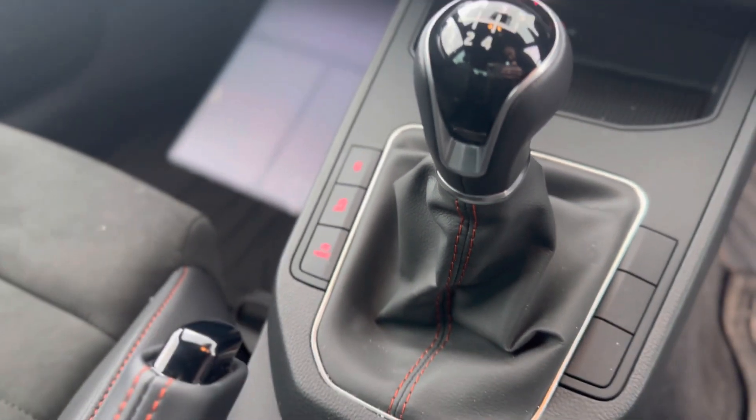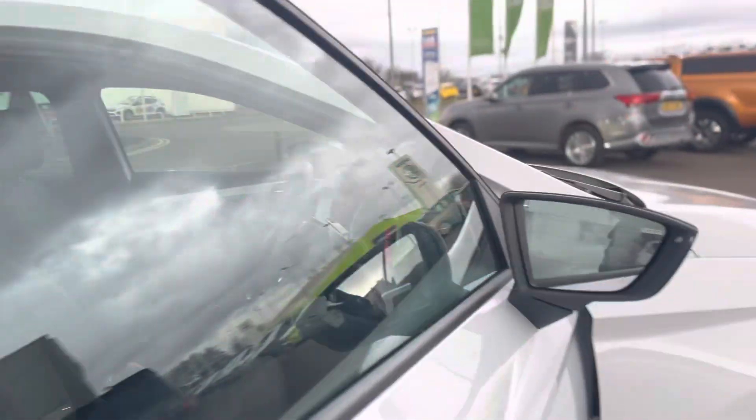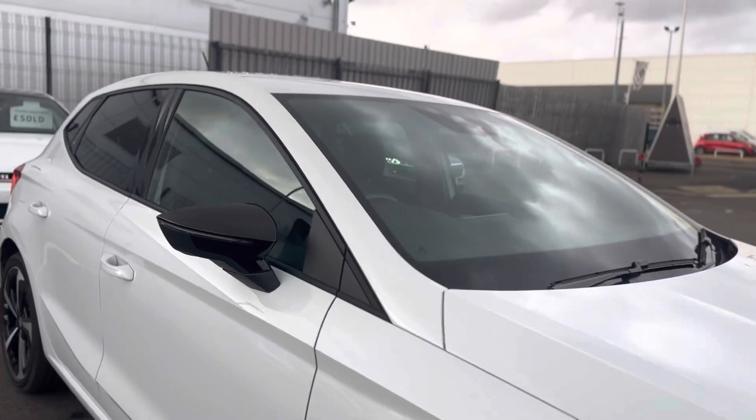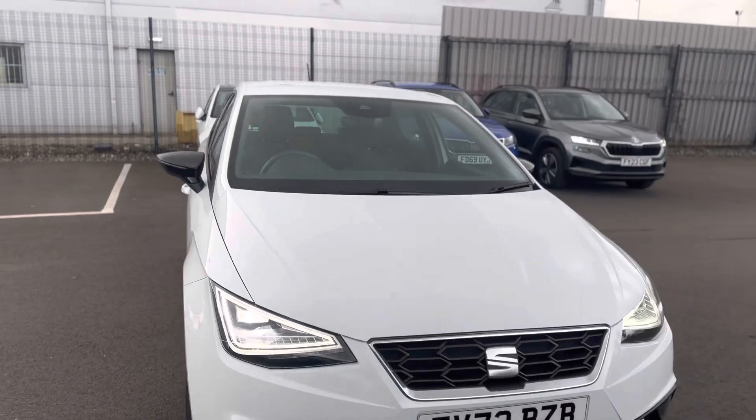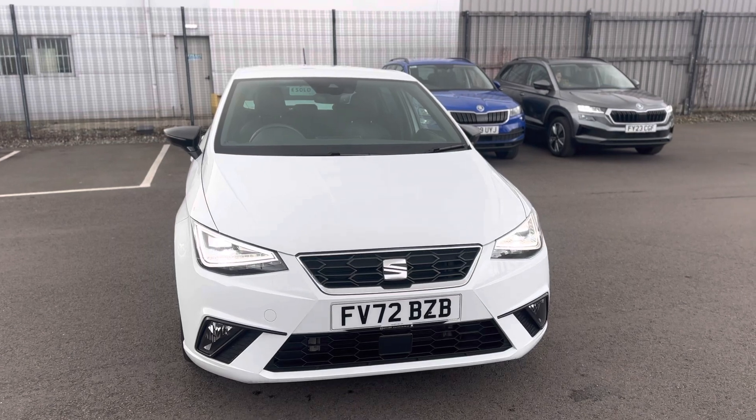Drive mode selects so you can have eco, normal and sport mode. And as you can see it's a five-speed manual gearbox. Any questions about this vehicle, please give one of us a call on 01472 348 348 and we'll be happy to assist.